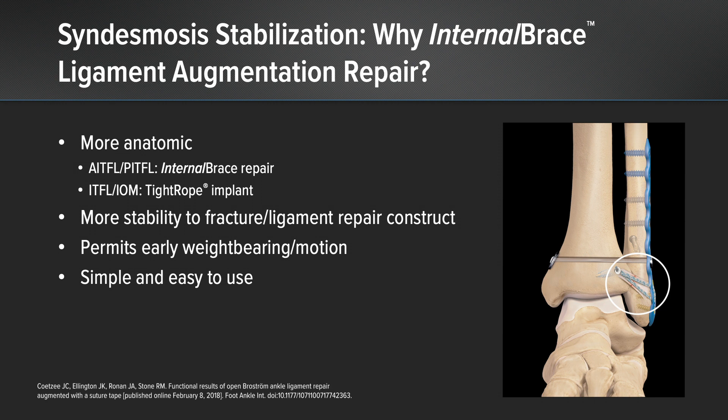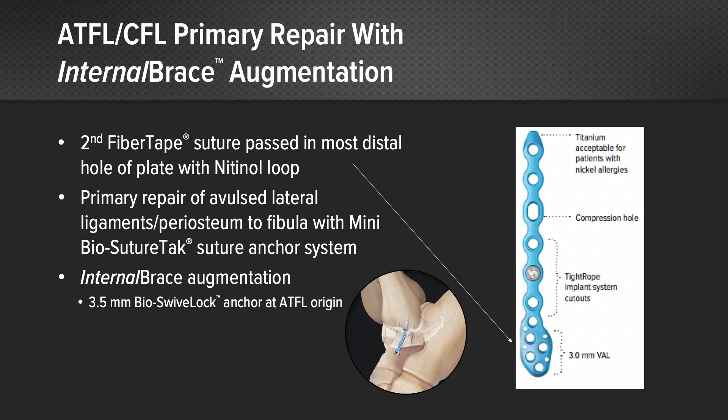The internal brace fiber tape was passed in the anterior proximal suture hole with a nitinol loop and placed into a 4.75 swivel lock anchor into the distal tibia, using a line-to-line technique after the ankle syndesmosis was reduced. For the ATFL-CFL primary repair with internal brace augmentation, this was done in routine fashion using two mini suture tack biocomposite anchors along the anterolateral aspect of the lateral malleolus. The internal brace augmentation was done by passing the nitinol loop in the anterior distal hole and placing it in a 3.5 biocomposite swivel lock anchor into the insertion of the ATFL at the lateral process of the talus, as previously described. The arrow shows the distal suture hole where the fiber tape for the AITFL was used to include the internal brace for our construct.